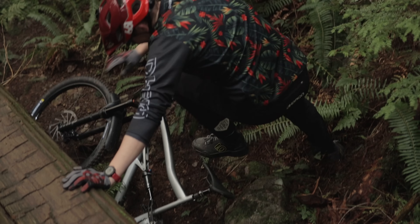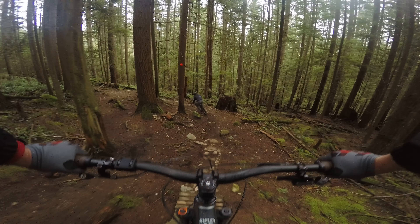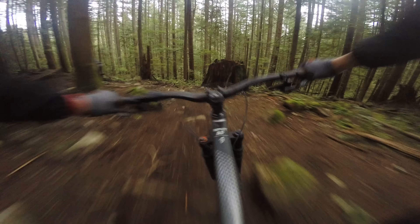I was so pumped about that — I guess I just needed to talk myself through it out loud. Was I made for YouTube or what? I didn't want to celebrate quite yet, because there was an even longer and higher log ride up ahead.